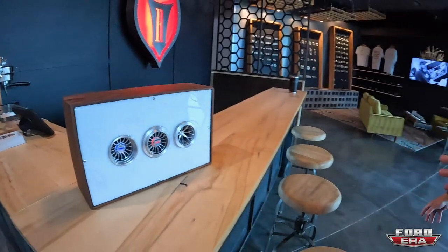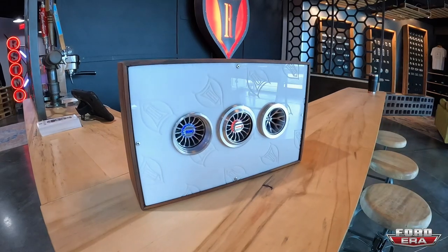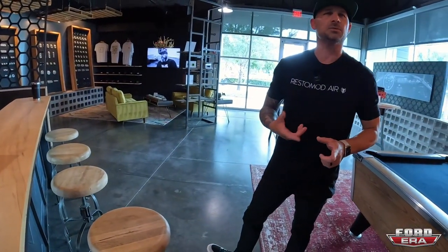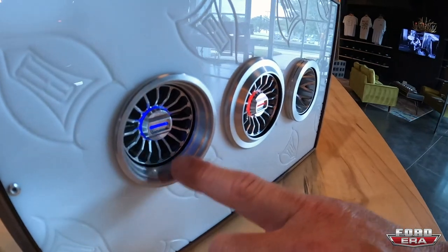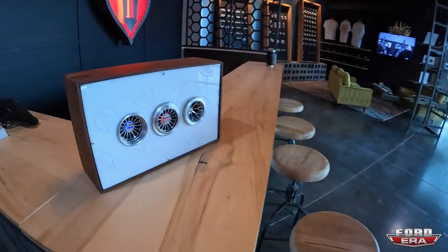We're calling those the Halo Vents. If you notice there's a halo glow around them — they come in red, blue, green, and white right now, with more colors releasing in the future. We'll release them in two different versions: the deep dish and the Quantum version.